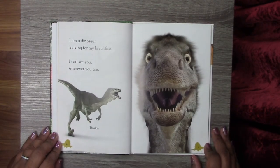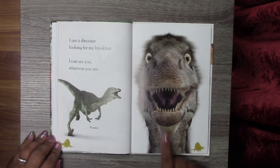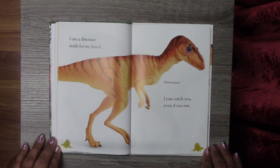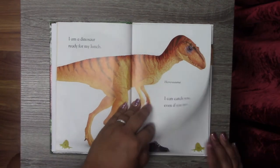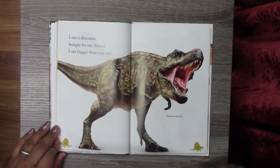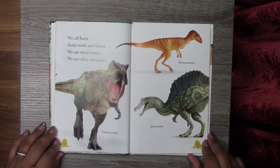I am a dinosaur looking for my breakfast. I can see you wherever you are. This is a Troodon. I am a dinosaur ready for my lunch. I can catch you even if you run. This is a Tyrannosaurus. I am a dinosaur hungry for my dinner. I am bigger than you are. We all have sharp teeth and claws. We are meat eaters. We eat other dinosaurs.